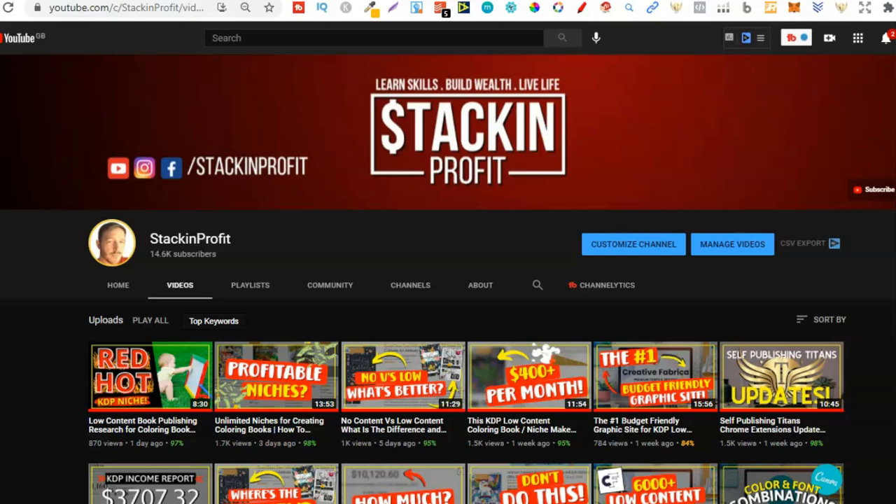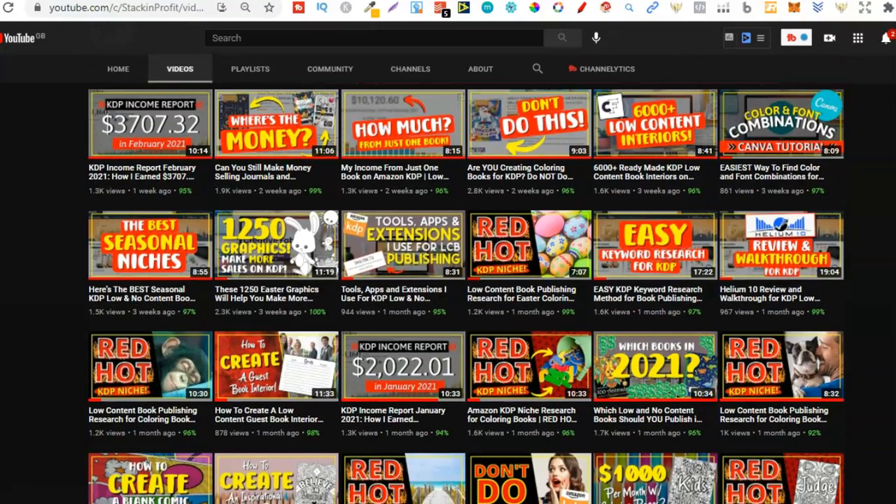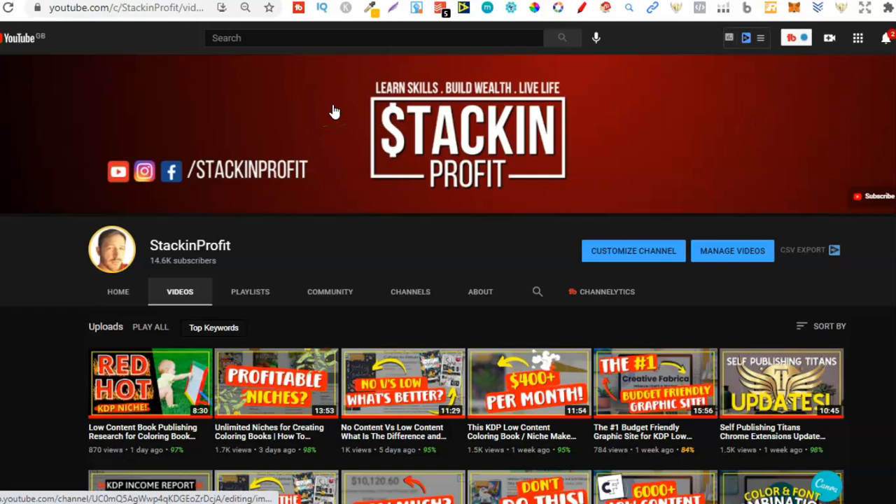What's going on stackers? In this video we're going to see how fast we can find niches and how many we can find in under 10 minutes. Welcome back to Stacking Profit. My name's Paddy and over here we give you the tools and resources to learn, grow and master passive income streams so that you can live a life of freedom.